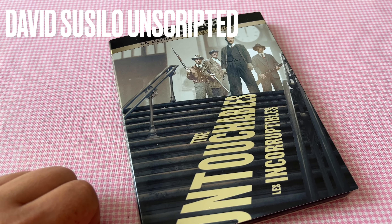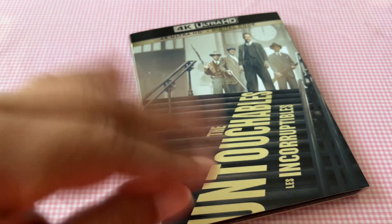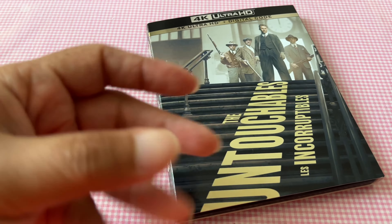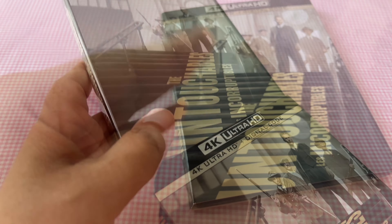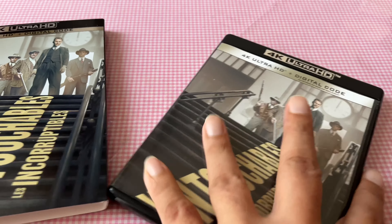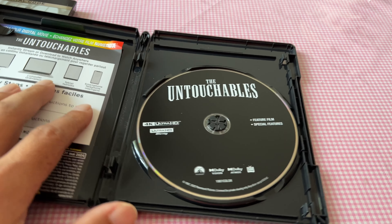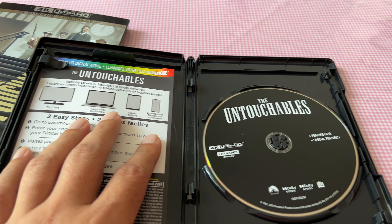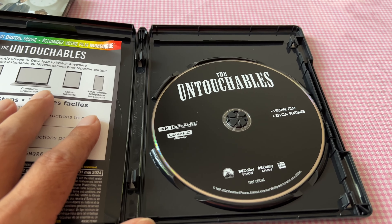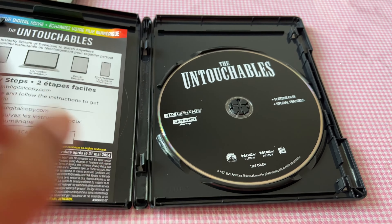So one thing I learned is that people are telling me I need to use more of my hand. So for this review I'll be using my hand quite a lot. For this release, it's only the 4K disc and digital copy. There is no Blu-ray or DVD inside this. I actually like it a lot because there's no waste — I'd rather pay $5 less for a 4K release rather than having a Blu-ray. Why would I use a Blu-ray?